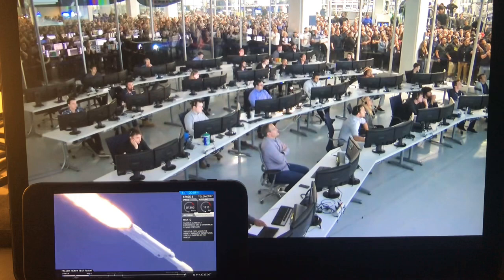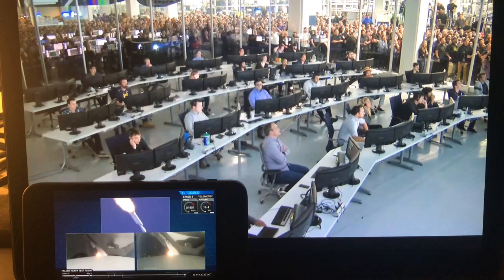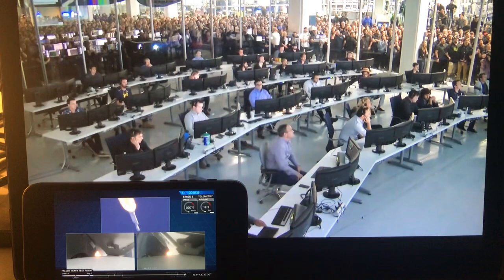Vehicle is supersonic. You heard the call out — vehicle is supersonic. Side boosters are now throttling back up. Vehicle has reached maximum dynamic pressure. We're past Max Q, the period of maximum loads on the vehicle.